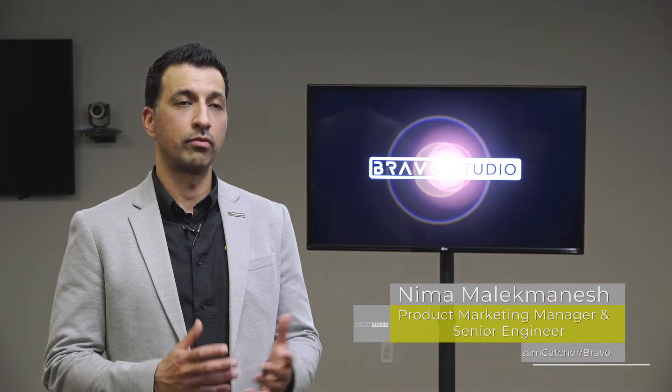Hello, my name is Nima Malek-Manish. I'm the Product Marketing Manager and Senior Engineer for Dreamcatcher and Bravo. And today I'm here to discuss something that's very powerful and something that a lot of our customers are starting to leverage: the Metadata Copilot.